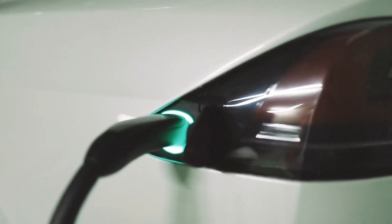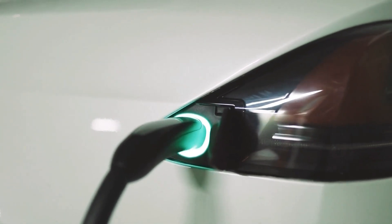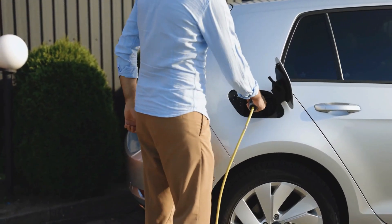In this video, we're going to be checking out the 5 best Level 1 EV chargers you can buy right now. We made this list based on performance, features, price, manufacturer's reputation, and most importantly, reviews of actual users.